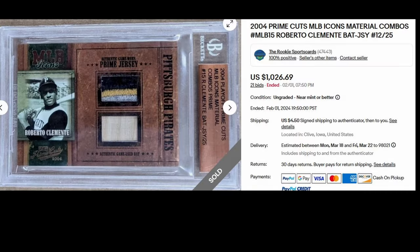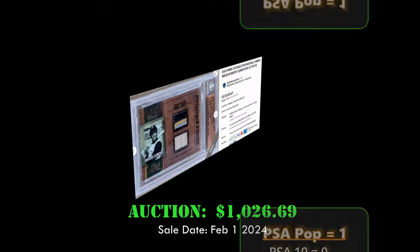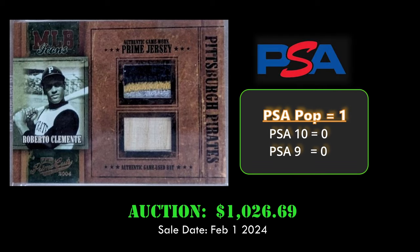Coming in at number 9, we have a 2004 Prime Cuts MLB Material Combo Roberto Clemente Bat and Jersey Relic. This card is numbered to 25 and sold via auction on eBay for $1,026 on February 1, 2024.